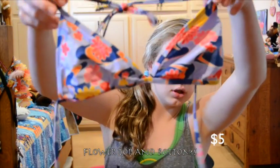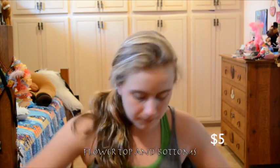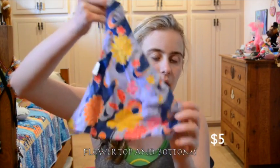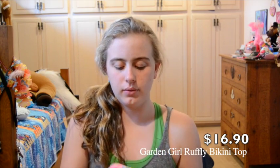This swimsuit is also from the swap meet. It has similar bottoms and it was $5 for both pieces — really cheap. It's my second favorite swimsuit next to the Billabong one.